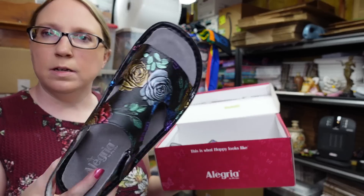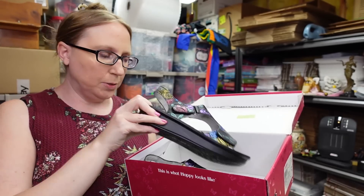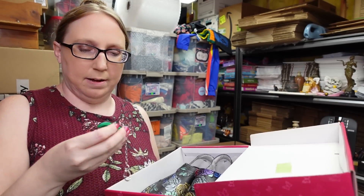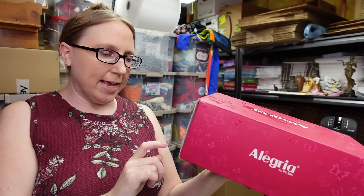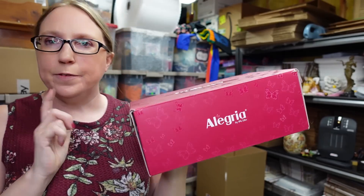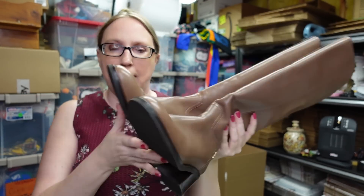I got this pair of Alegria shoes — really cute, a floral design with a rainbow color, absolutely beautiful. These are orthopedic-type shoes, brand new still in the box. It even comes with a little shoe keychain, which is adorable. These are a size 38, which is a size eight or eight and a half. I believe I got these at an auction and paid maybe ten dollars — I have them listed as a buy-it-now for $59.99.